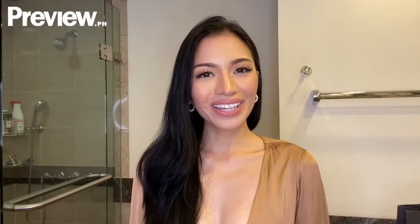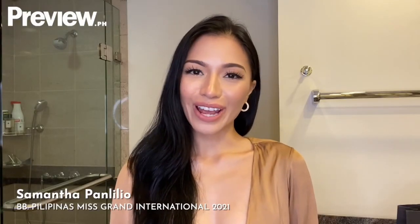If you've also noticed, I have half an eyebrow. Hi everyone, this is Samantha Paniglio, your Miss Grand Philippines 2021. And please join me in my favorite part of my day, which is taking my makeup off.